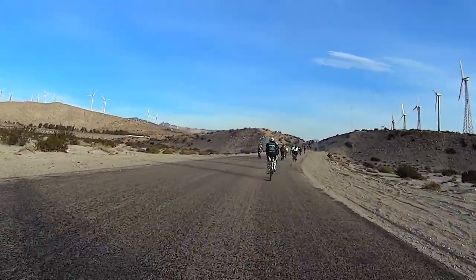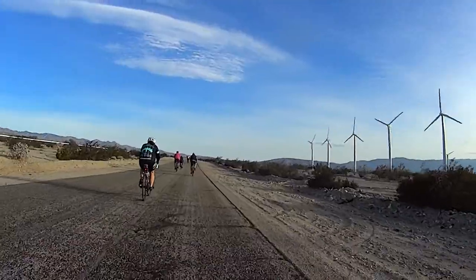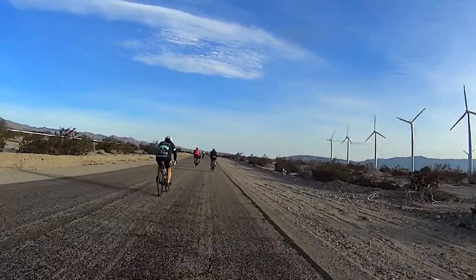The winds were pretty bad for the 2014 ride, but not nearly as bad as the infamous 2010 windstorm.